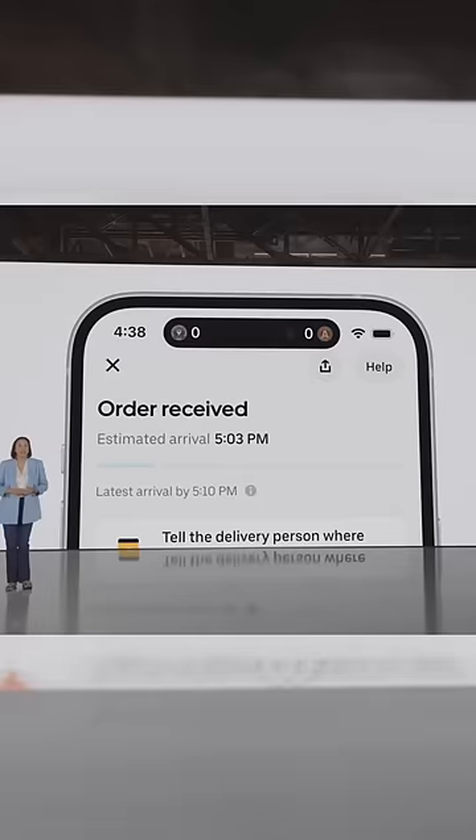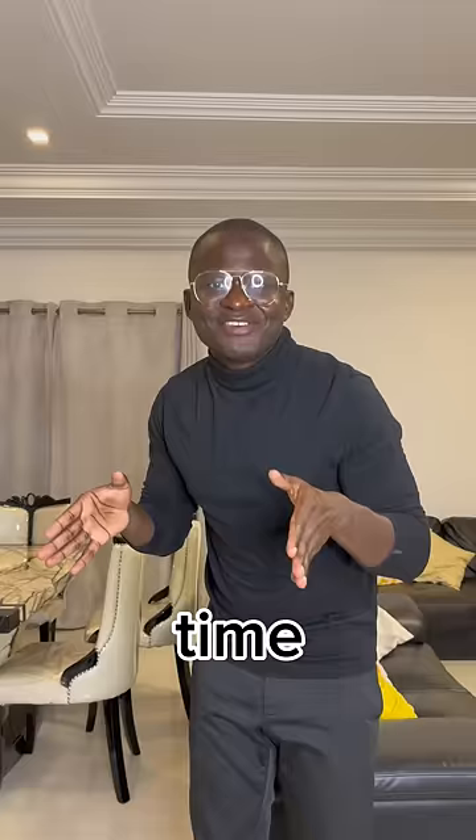Now you can track a pizza delivery and follow the big game at the same time — for people who cannot use Uber Eats and watch TV or use YouTube at the same time.